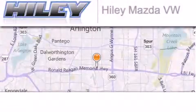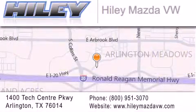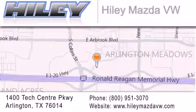Highley Mazda Volkswagen is located at 1400 Tech Center Parkway in Arlington. Our goal is to exceed all of your expectations to ensure that you'll return for future visits.